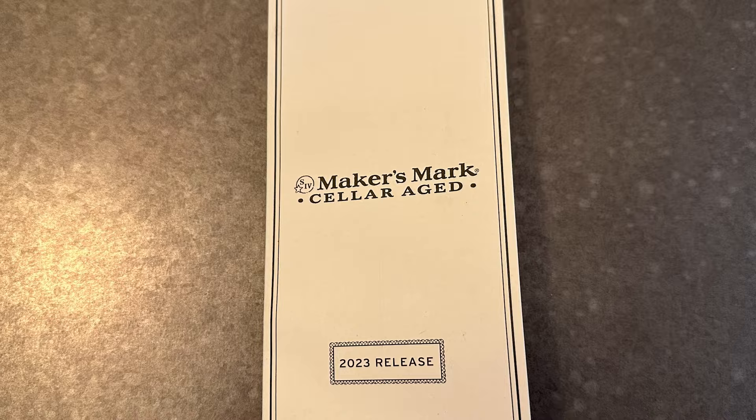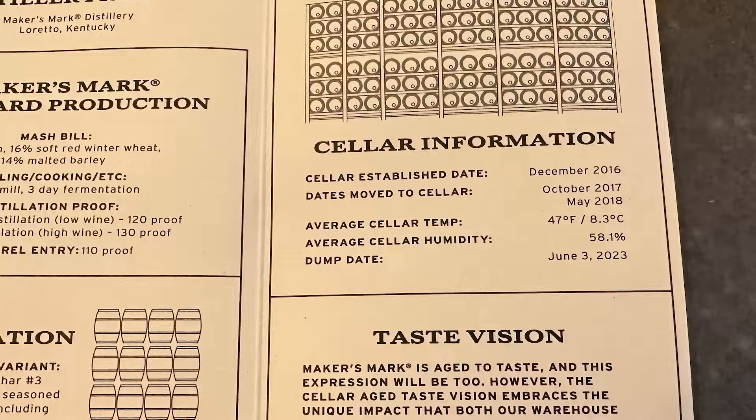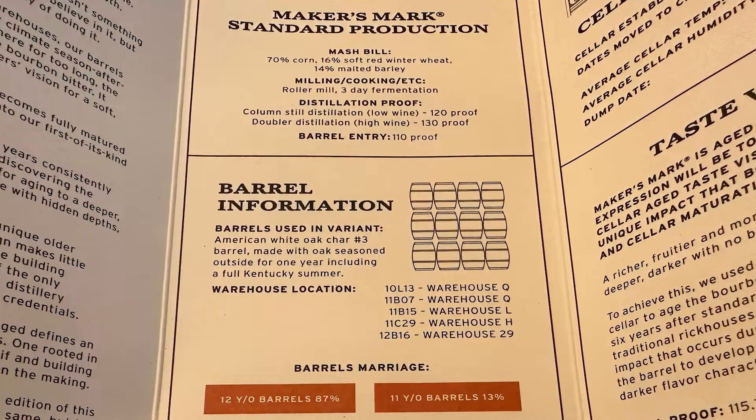So this is number one on the list — this is incredible. It came with this really cool card. The guy behind the counter asked if I wanted the card that came in the box, and I said absolutely. It tells you all the information about the barrels it came from — 87% of 12-year-old barrels and 13% of 11-year-old barrels. I'll take a picture and put it up in the video so you can see it. Really, really cool. This was the one I was most excited about, so I'm going to put this one on the fancy pedestal here. It deserves its spot.